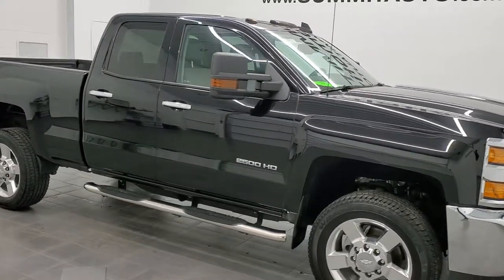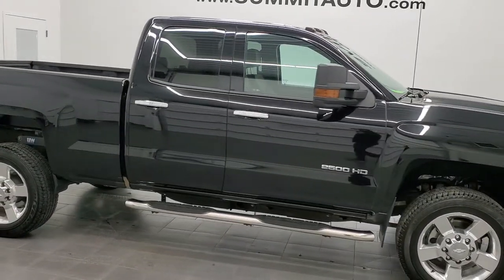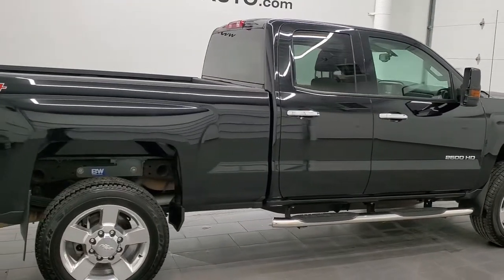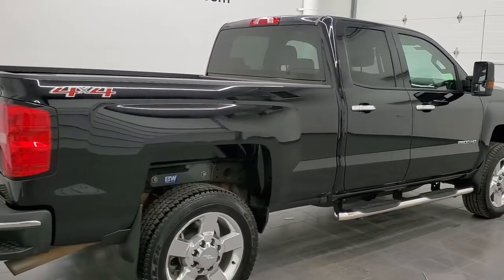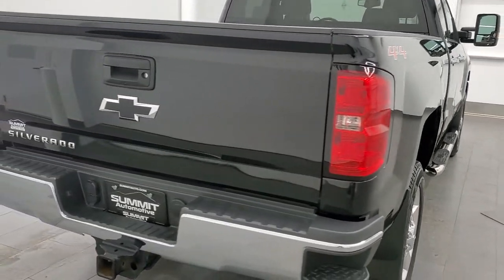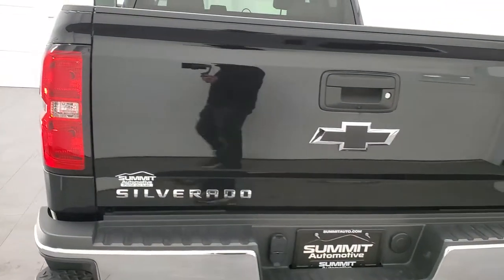Hey, this is Brett and this 2017 Chevy Silverado 2500 double cab short box is stock number 1259Z. We're here at Summit Automotive in Fond du Lac, Wisconsin, your new and used heavy-duty truck headquarters.